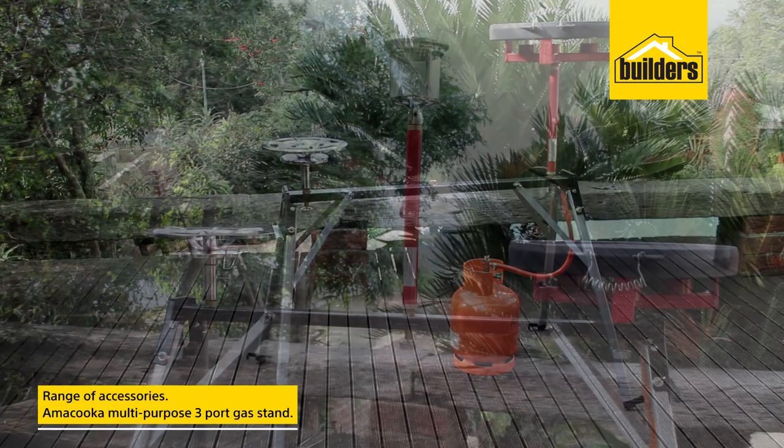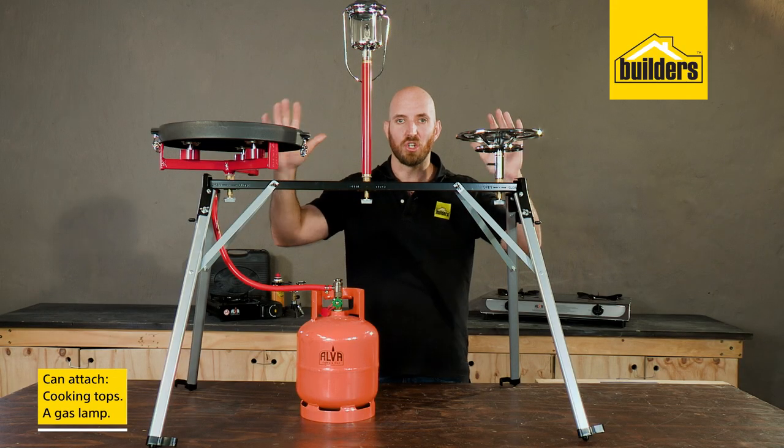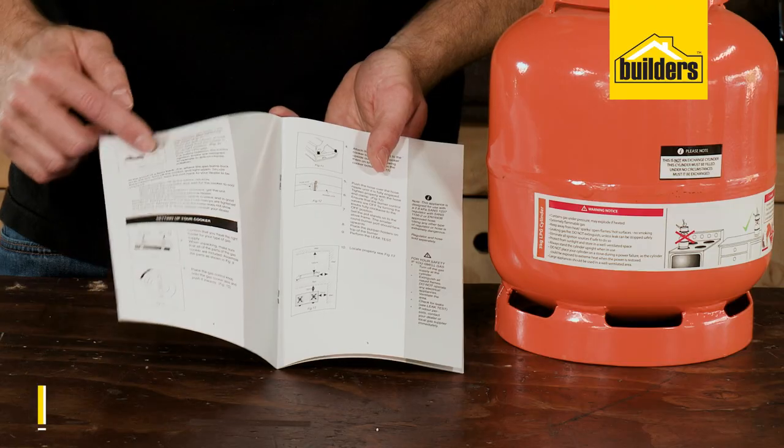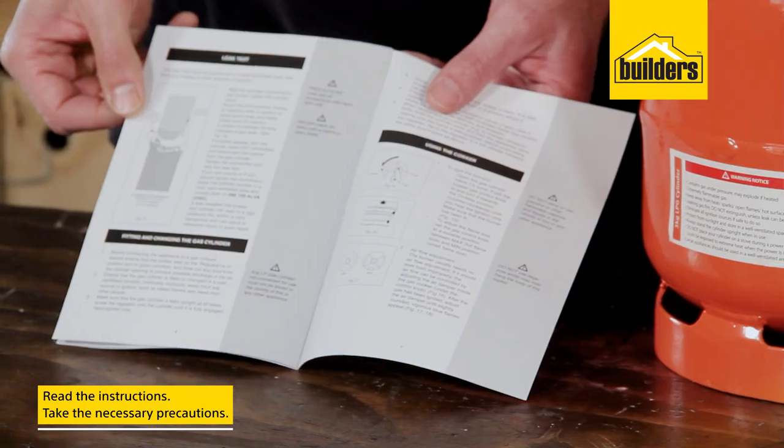Remember, there are a range of accessories, like this AMA cooker multi-purpose three-port gas stand. This allows you to attach cooking tops and even a gas lamp, giving you the freedom to cook anything anywhere. As always, read the instructions before using any of these products and take all the necessary precautions when using gas.